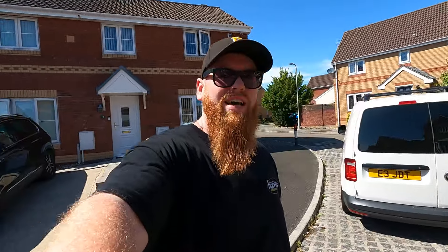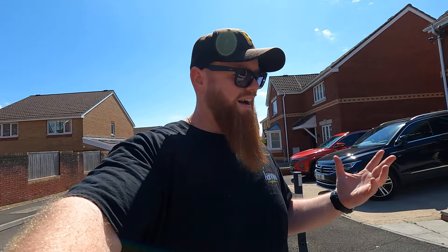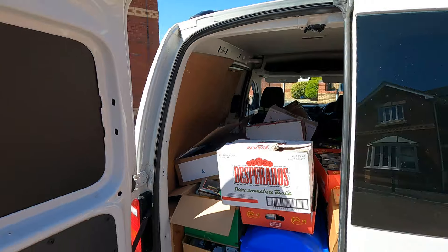This is generally a lifetime collection of an elderly gentleman who passed away sadly earlier this year. It's just one of those situations — it's going through probate and I've ended up buying it. Do you want to have a look? Because my van is full.